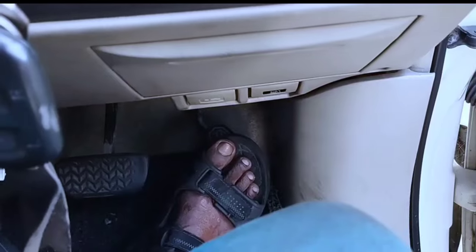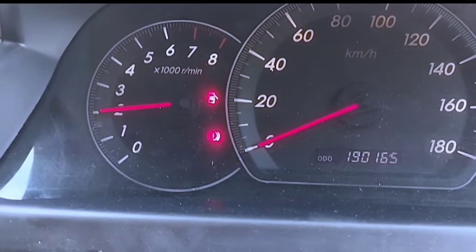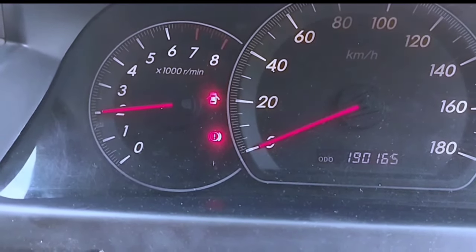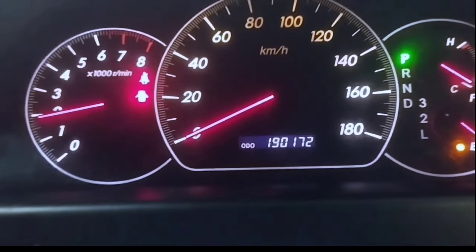After starting the vehicle, check that the engine light does not come on. After starting the engine, when the fuel accelerator pedal is pushed down, the engine does not go above 2000 RPM and makes a hissing noise. There is no check engine light and no engine code.